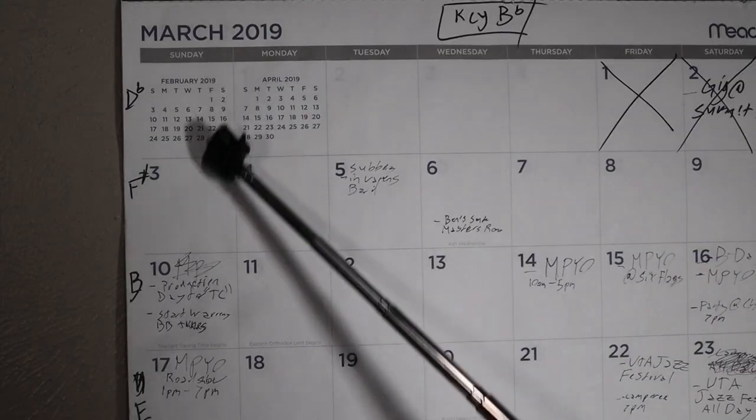Why use concert terms? Habit. You'll notice that I put a key next to every week as well — I'll get to that in a minute.